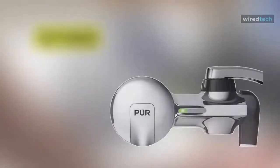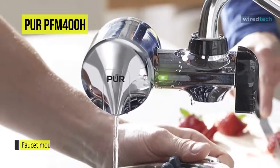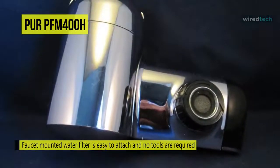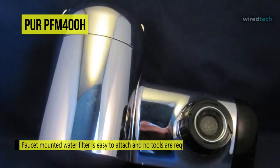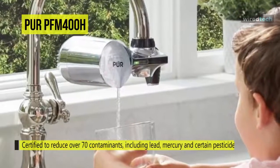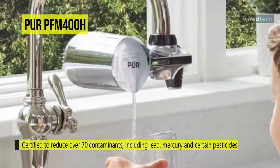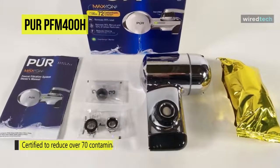Moving on, we have the PUR PFM 400H Faucet Water Filtration System. This filter offers a clean sensor monitor that displays filter status so you know when it needs replacement. It provides 100 gallons of filtered water, or two to three months of typical use, and is certified to reduce over 70 contaminants, including 99% of lead. The Max Ion filter technology is PUR's unique approach for blending carbon and ion exchange materials for maximum contaminant removal.